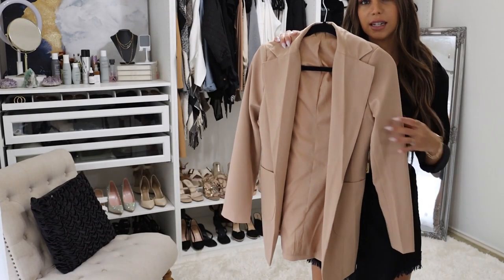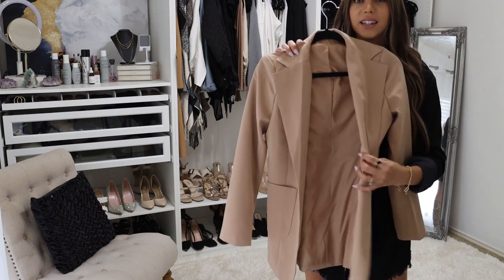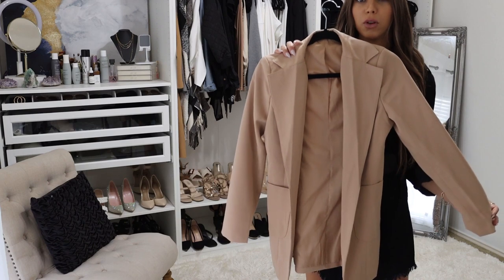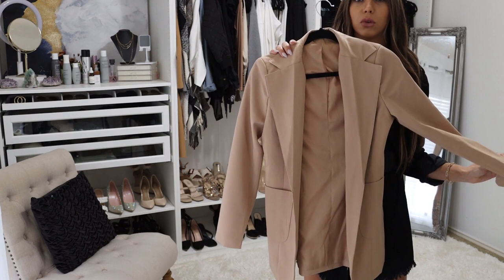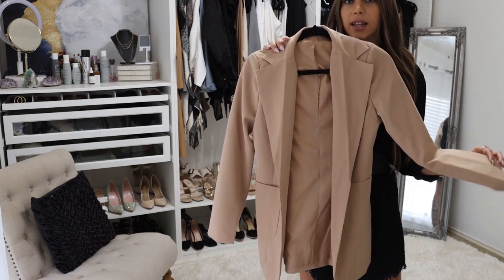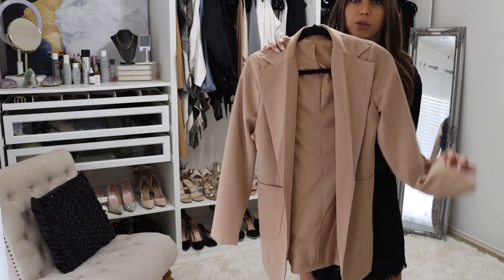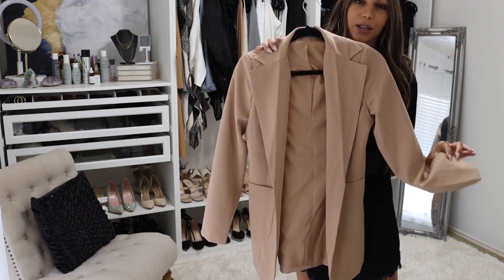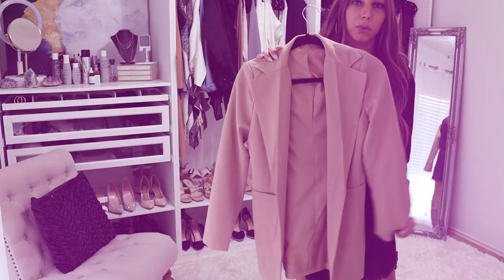Having a blazer in your closet is going to come in so handy. I particularly love this one because it's not just for workwear or formal outfits — you can actually dress it down quite a bit into a more casual blazer outfit, maybe with some jeans, sneakers, and a t-shirt underneath. So this one has a lot of versatility, but really any blazer that you love and that fits and styles well will do for your fall capsule wardrobe.